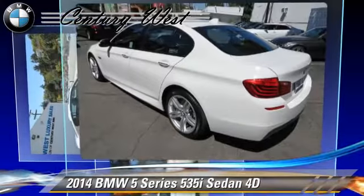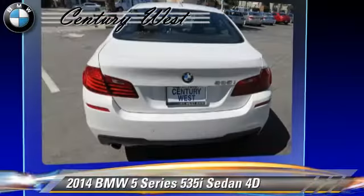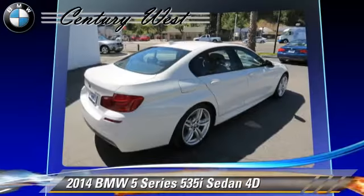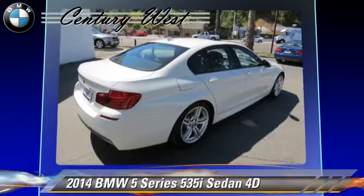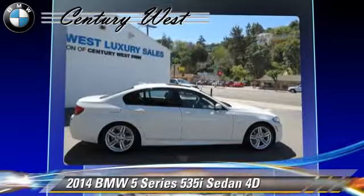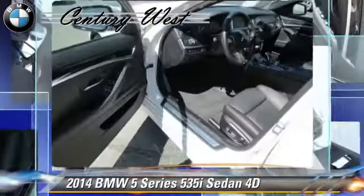Safety features include traction control, four-wheel ABS, and stability control. Comfort and convenience features include Bluetooth wireless, heated seats, backup camera, BMW Assist, and navigation system. Give us a call to schedule your test drive today.